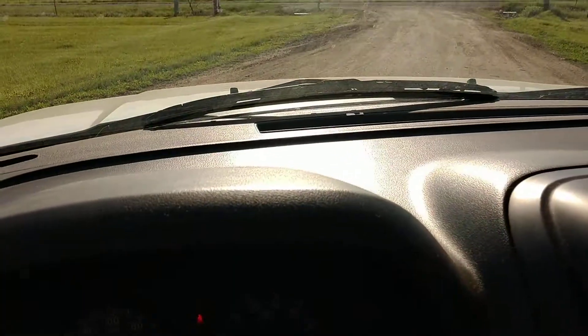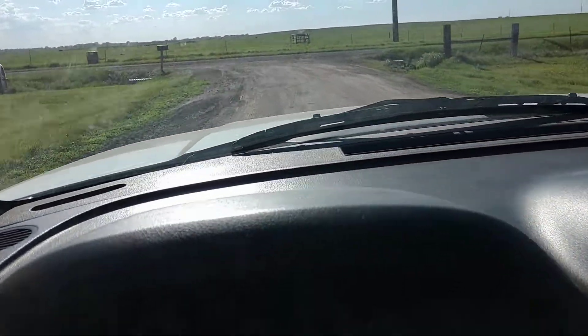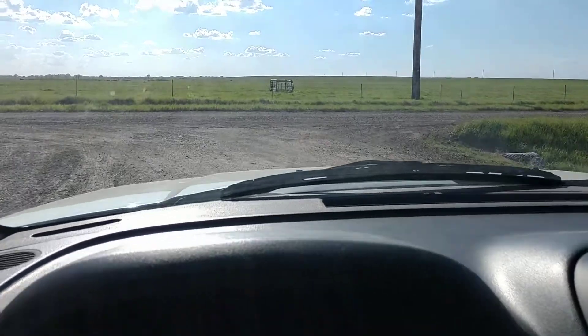128,876 miles. Put it in drive and it goes forward.